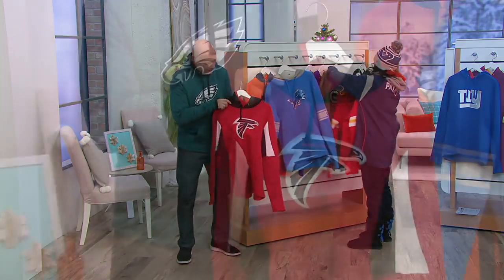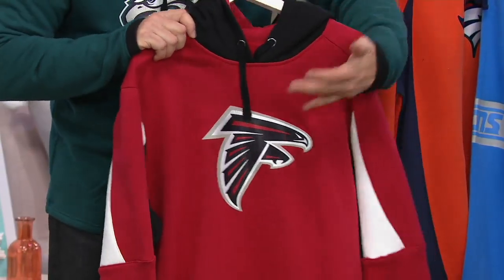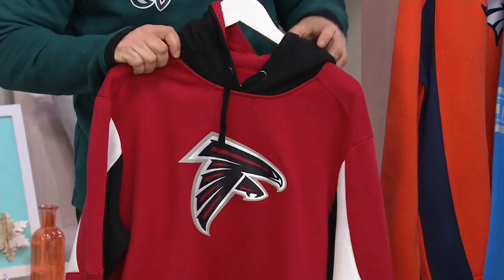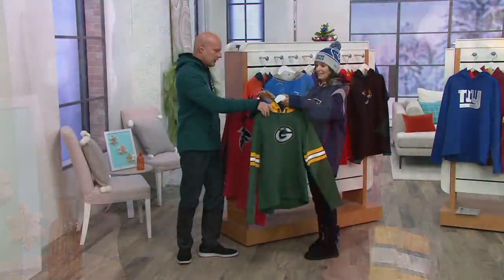The Atlanta Falcons — colors are true, officially licensed product, heat-pressed logo here, alternate color inside the hood. And on the back: Atlanta Falcons.